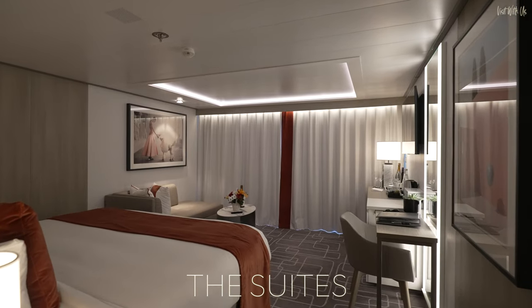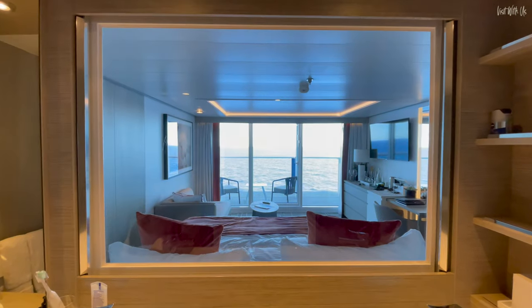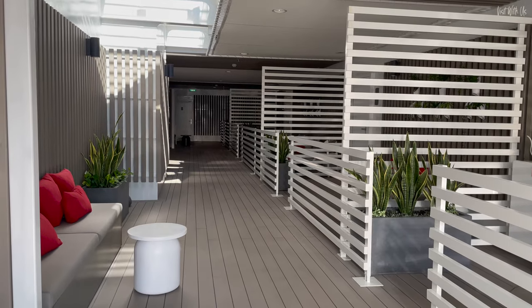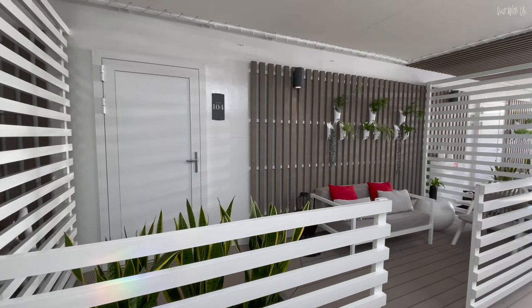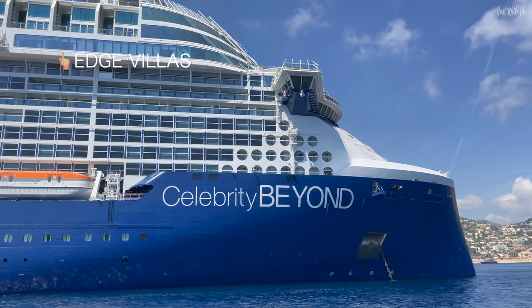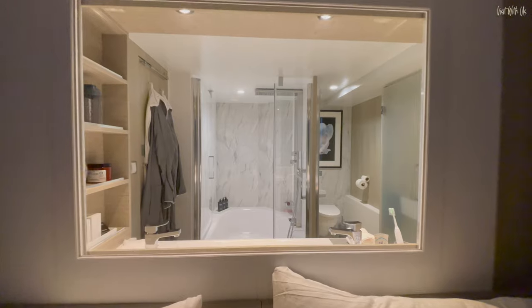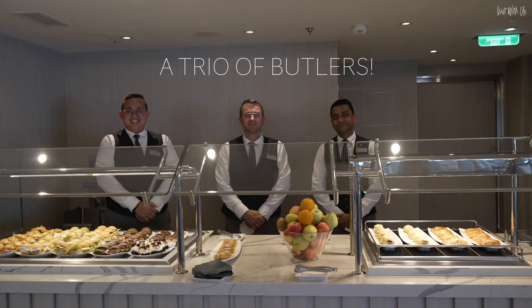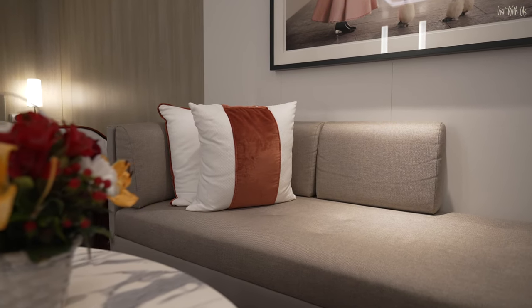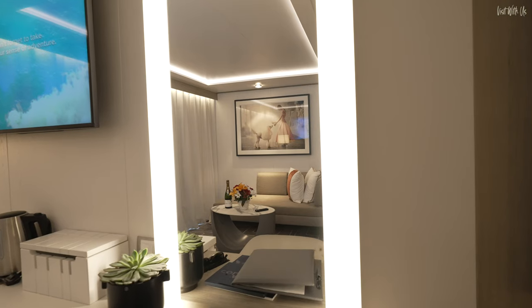The suites vary in shape, size and cost, starting with the basic sky suites and going all the way up to the uber-pricey iconic suites situated over the bridge and the edge villas — five two-storey villas, the entrances of which are actually within the retreat itself. We couldn't get a look around any of these, unfortunately, because they were all occupied. Our sky suite on Deck 10 gave us more than enough delight to last far longer than the nine nights we spent in it, and they all have butlers, so you can live out your Downton Abbey fantasies whatever size suite you're in. We have featured it in a separate video and I'll leave a link at the end.